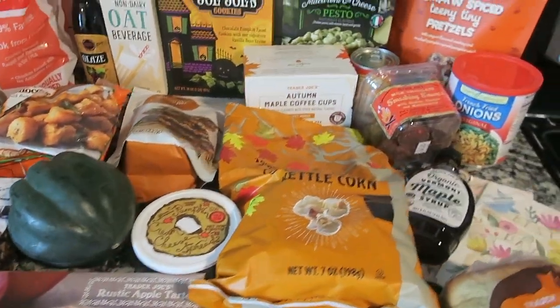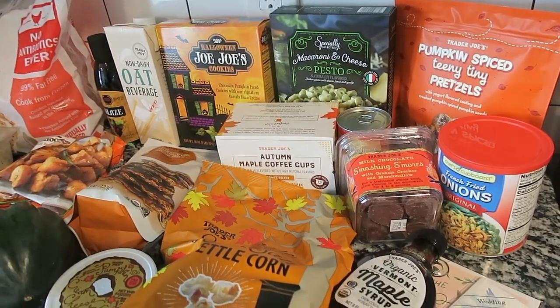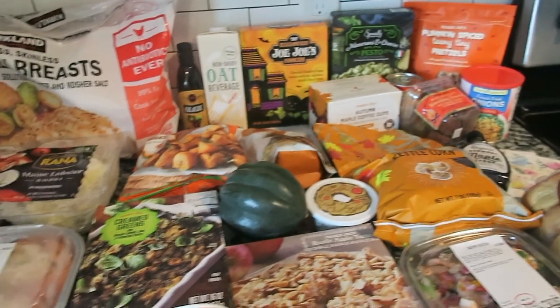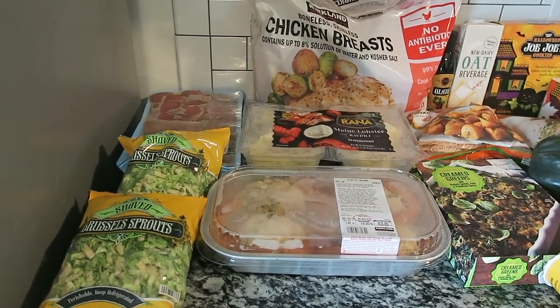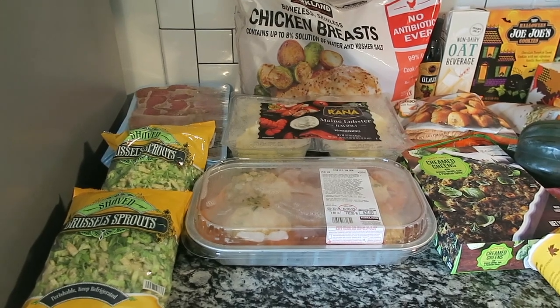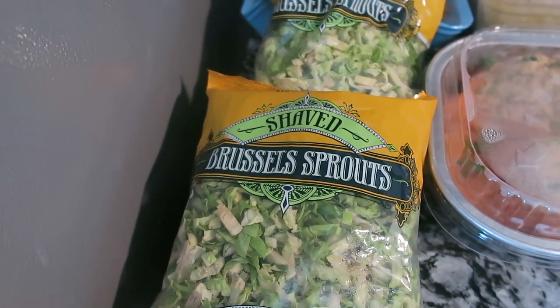So this is all the goods that my sister and I got at Costco, Trader Joe's, and then we ran into Aldi really quick, so I only have a couple things from Aldi. There's a lot of good stuff in today's video, so I'm going to do the refrigerated and freezer items first per usual and let you know where I got them.